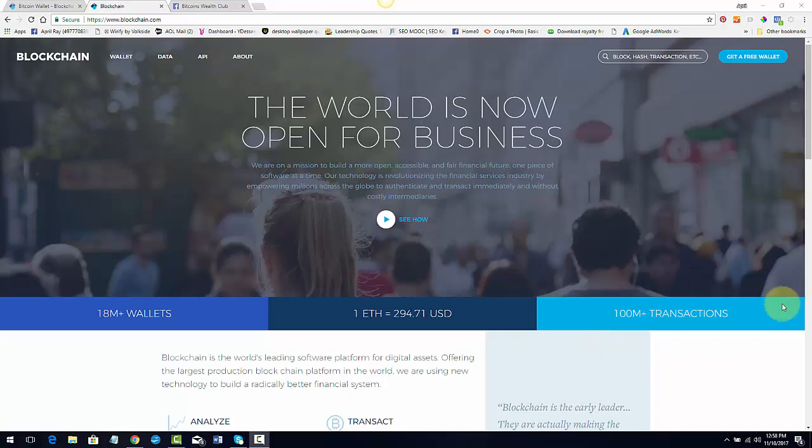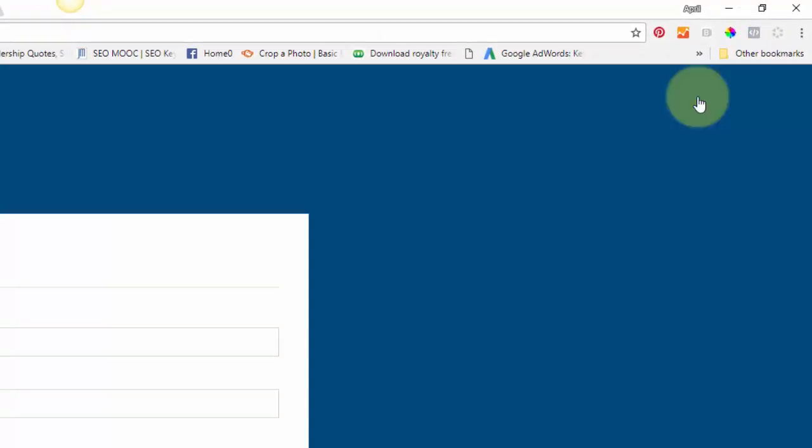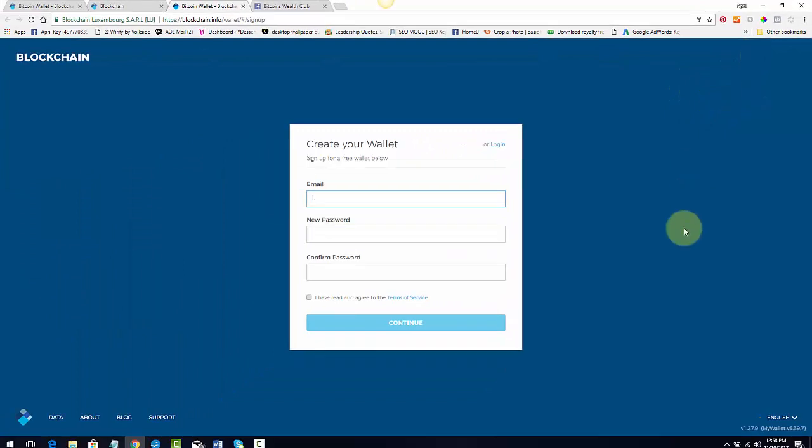All you're going to do is go to the site and click 'Get a Free Wallet.' All you need is an email and a password. Make sure you put that password somewhere you won't forget it, because it's very difficult to recover — they don't send it to you the way regular services do. Just fill that out and you'll move on.